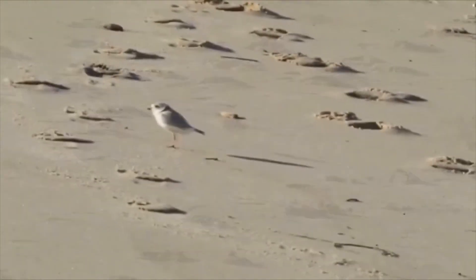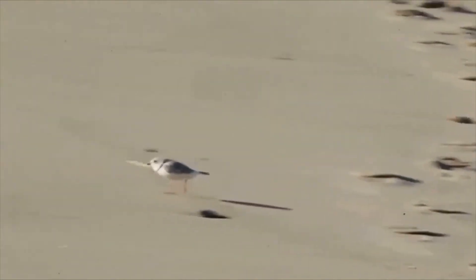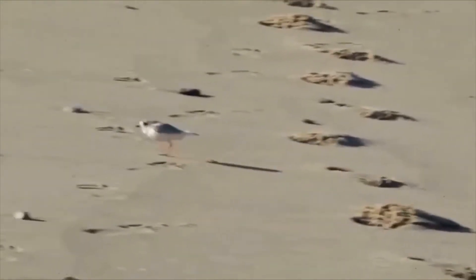Unfortunately, due to habitat loss, nest disturbance, and predation, these birds are endangered. In the 1960s, there were only 12 Plover nesting pairs.